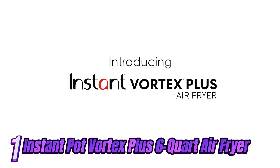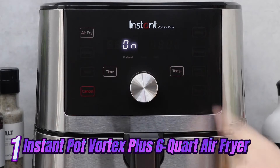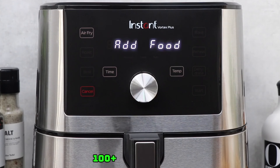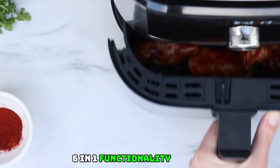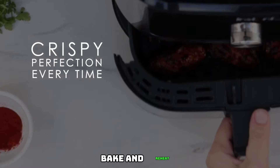Number 1: Instant Vortex 6-Quart Air Fryer with 6-in-1 functions — broils, dehydrates, crisps, roasts, reheats, and bakes for quick, easy meals. Includes 100-plus in-app recipes and dishwasher-safe components, from the makers of Instant Pot. Black 6-in-1 functionality: air fry, broil, roast, dehydrate, bake, and reheat.